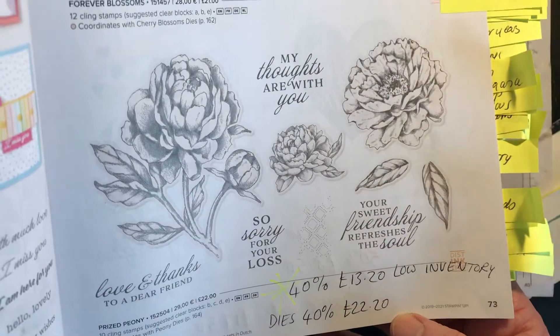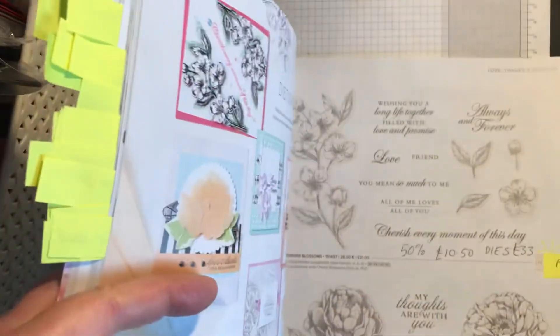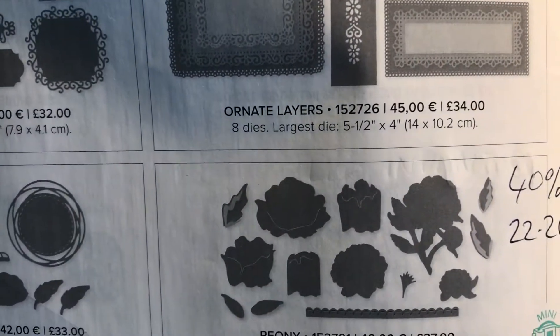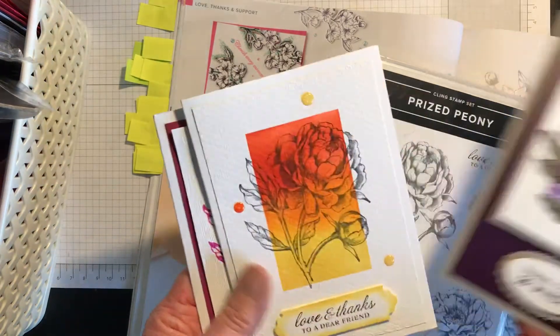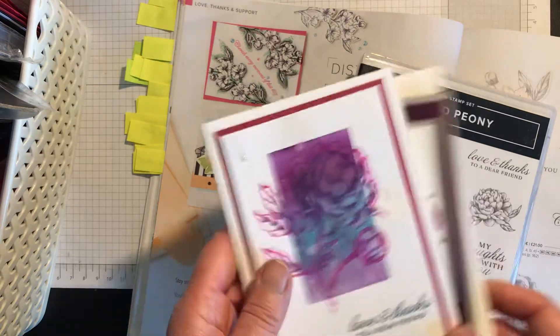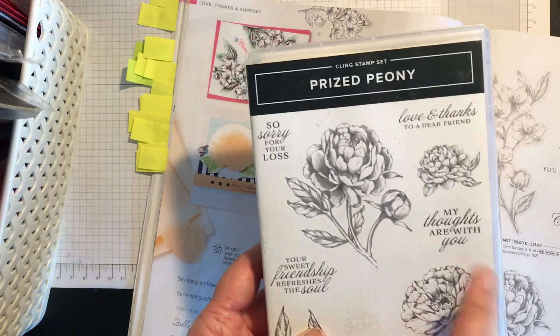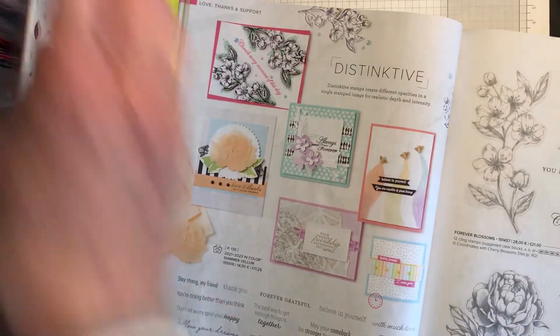Prized Peony is a beautiful set — on low inventory now, 40% off at £13.20. The dies are 40% off at £22.20, on page 164, including a border die and extra pieces. The stamp set is beautiful for masking and colouring techniques — I made three different cards with it. It's also very good for sympathy cards or thinking of you cards. I do love peonies — they're among my favourite flowers.